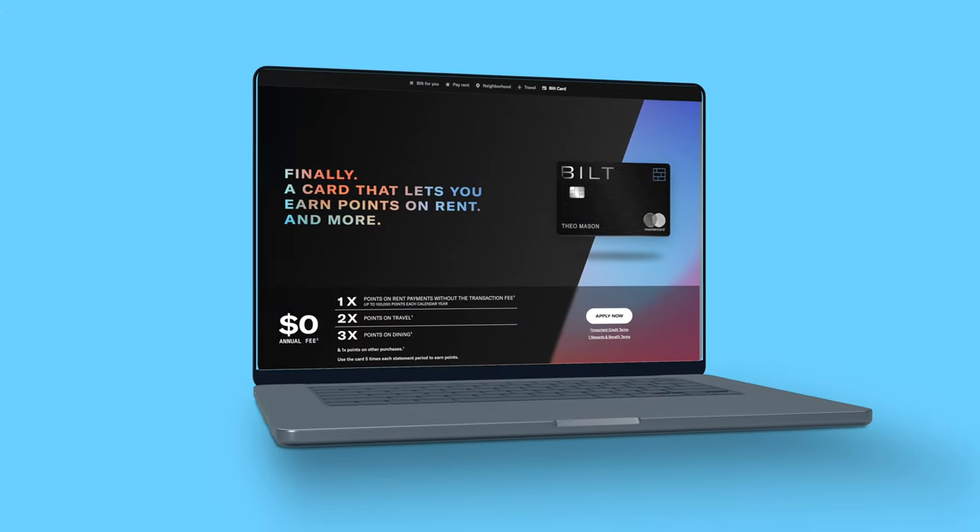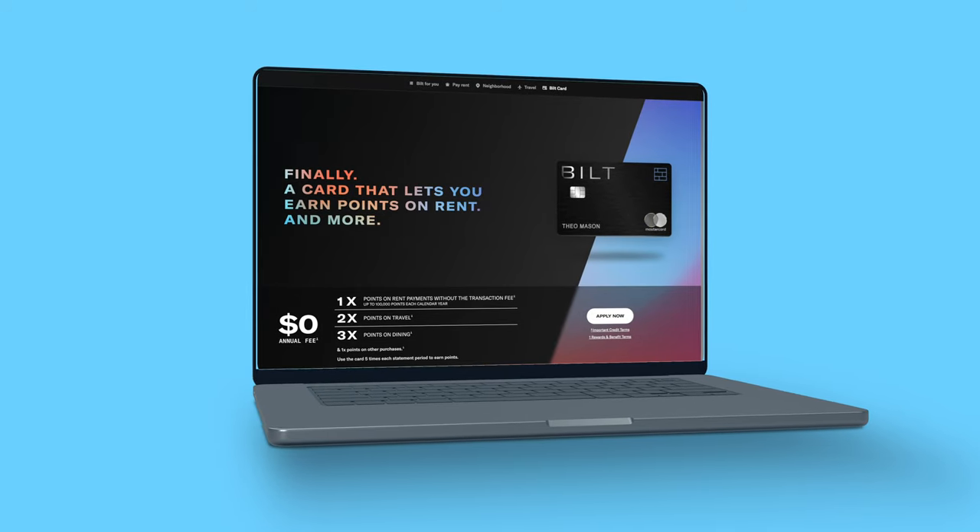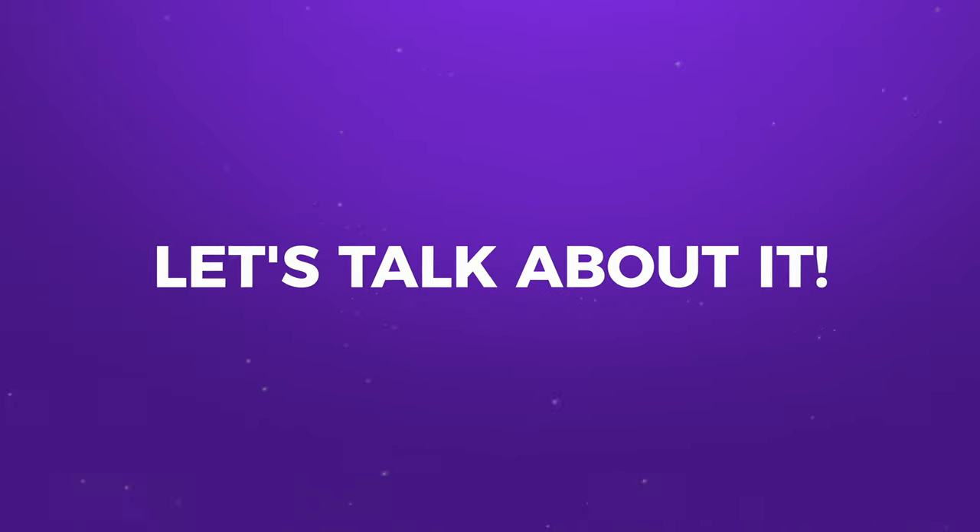To hit the big question first: what is the Bilt Mastercard? I've explained before that Bilt is not a credit card company — it's a rewards company that has a credit card, and I stand by that. They launched back in 2021 as the card that lets you earn points from paying your rent, but there's so much more to this card than just that, even if you don't rent.